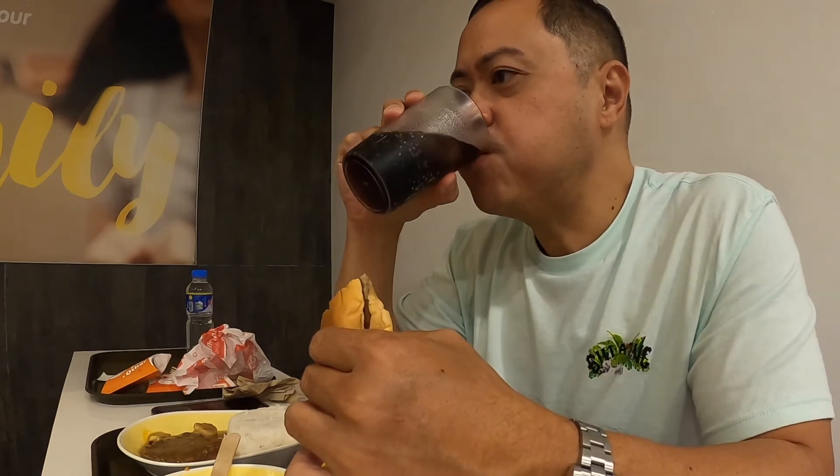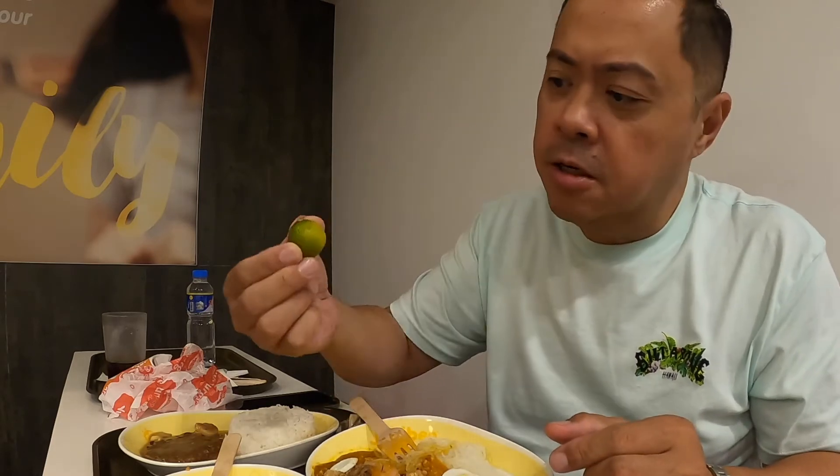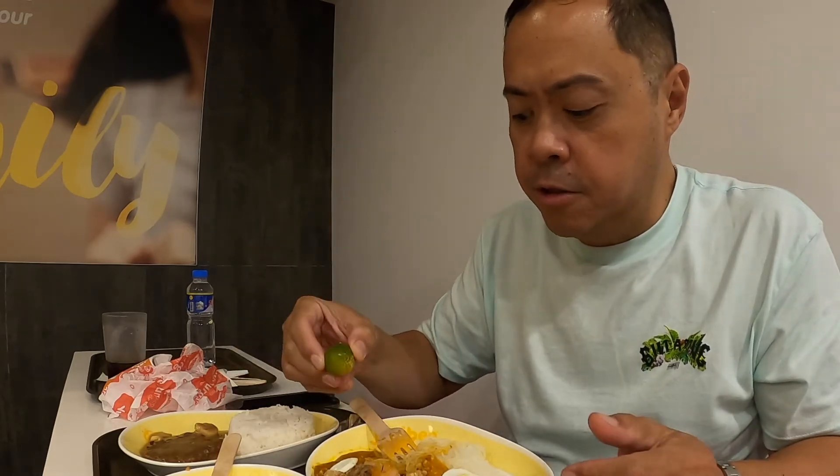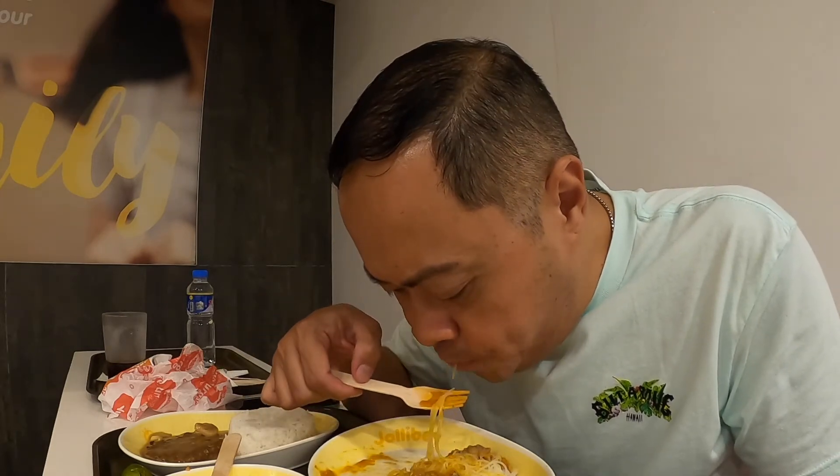I still can't get over the size of the drink. The palabok looks the same. A big difference here is you get calamansi — in the US they give you a lemon. There are no discernible differences in the sauce; it's good and has a lot of crushed chicharron. To tell you the truth, I prefer this over the spaghetti, but that's just me.